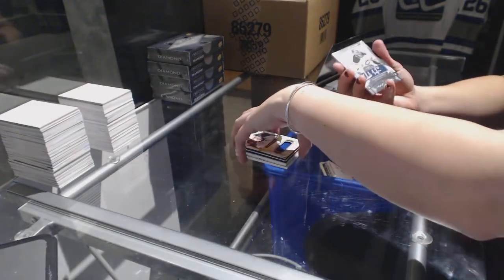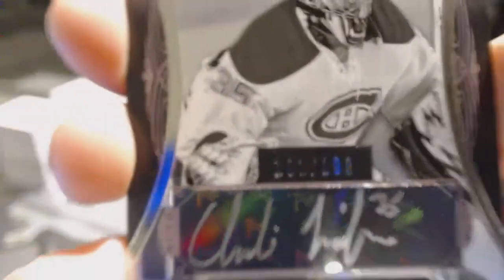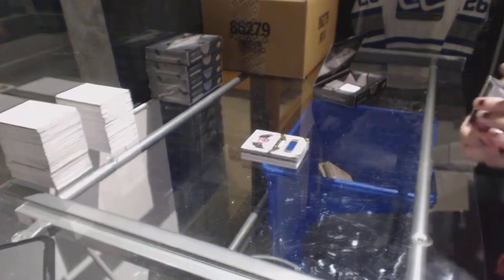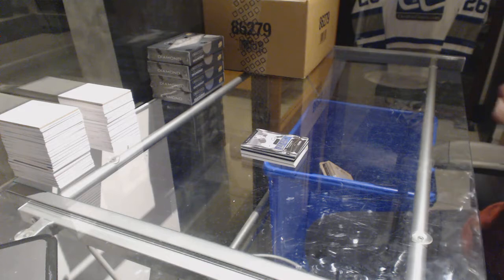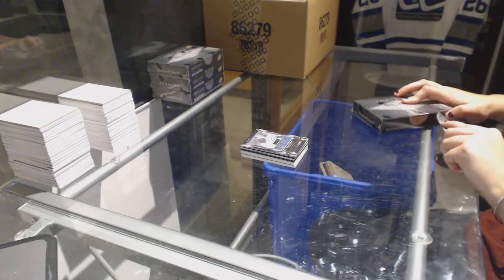And we finish with a rookie gems autograph, numbered to 199 for the Montreal Canadiens, Charlie Lindgren. Good first box. Konechny is a good start.